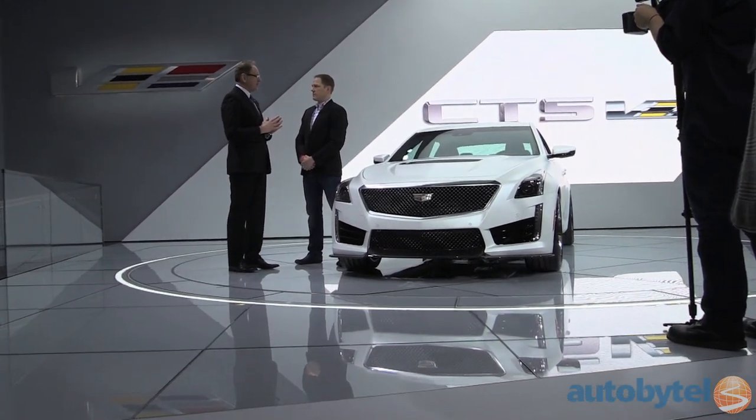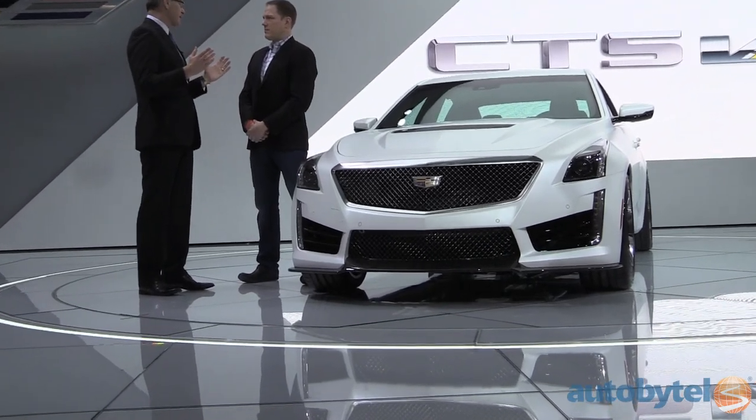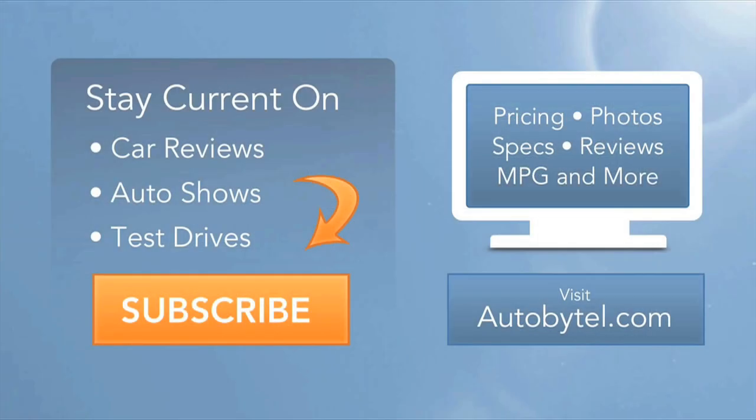The CTS-V hits dealer lots in late summer, and it is well worth the wait. This is Michelle Naranjo with AutobyTell, and that's your Fab Five sports cars of the 2015 Detroit Auto Show.